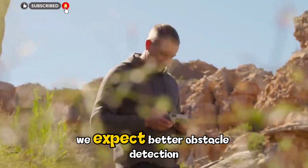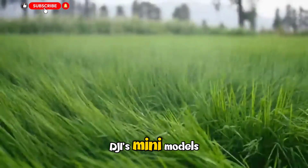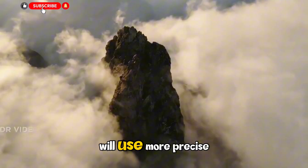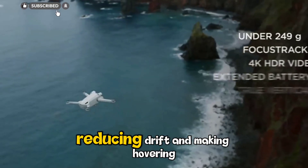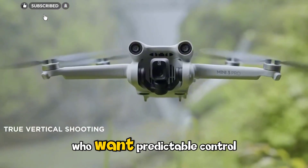Along with that, we expect better obstacle detection and GPS locking. DJI's mini models have always been decent at maintaining position, but leaks hint that the Neo 2 will use more precise satellite positioning, reducing drift and making hovering ultra-stable. That's great for shooting still footage and also for beginner pilots who want predictable control.